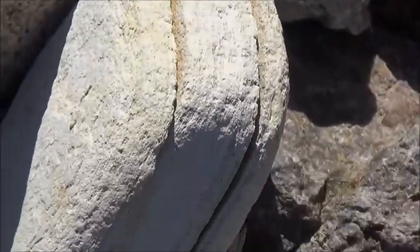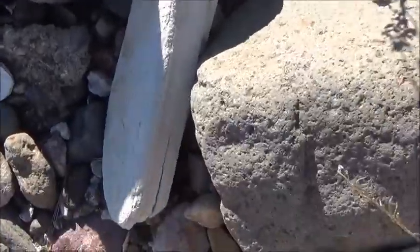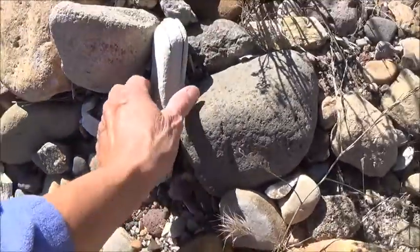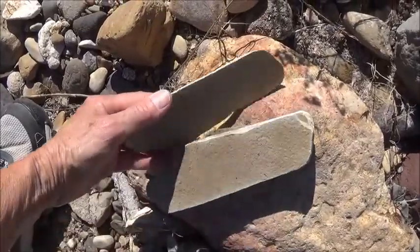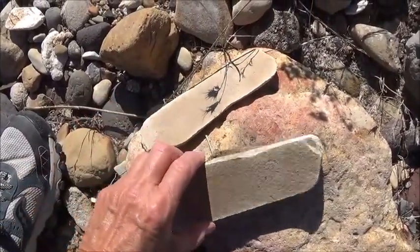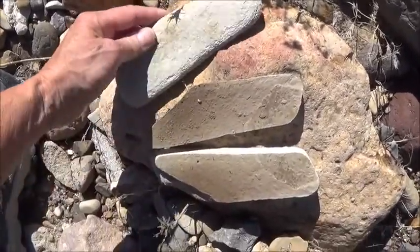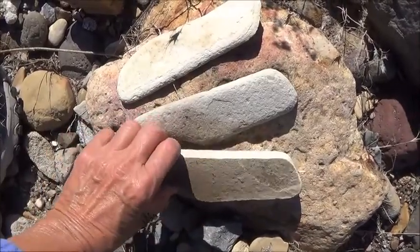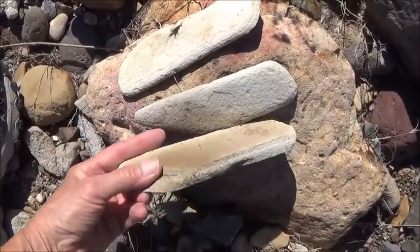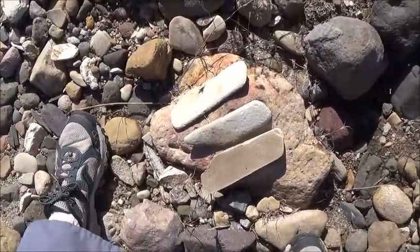Notice the markings. Let's see what happens. What could this be? There you go, a new discovery.